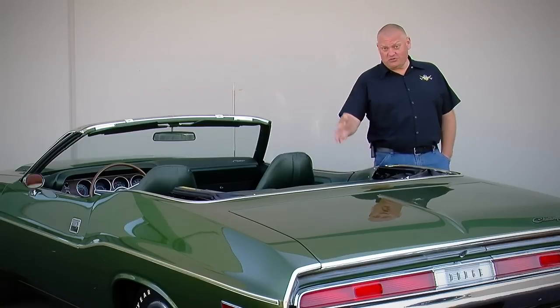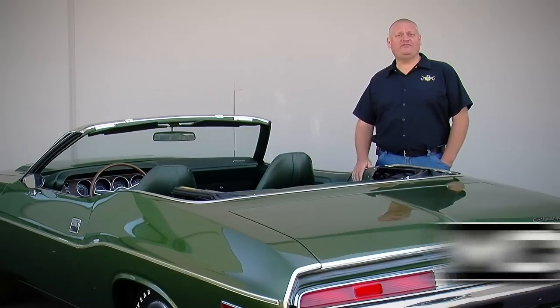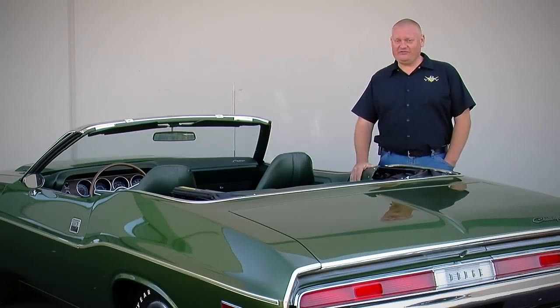This ultra-low production Hemi convertible is basically irreplaceable. But is it too nice to drive — would you drive it? Let us know on our Facebook page. You can see more of this car on our website at MuscleCarOfTheWeek.com, and if you subscribe to our YouTube channel, you'll never miss an episode of Muscle Car of the Week.